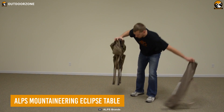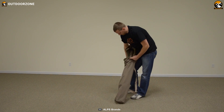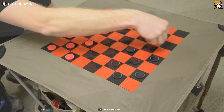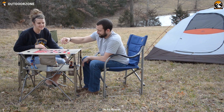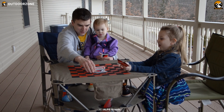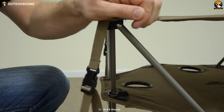Let the party start with the Alps Mountaineering Eclipse table, a foldable table that's compact enough to carry anywhere. It comes in different designs including a checkerboard or a tic-tac-toe board for some fun games during the camping journey. A lower level has four mesh cup holders so that your drink doesn't spill accidentally, while the strong aluminum cross base will ensure maximum stability.